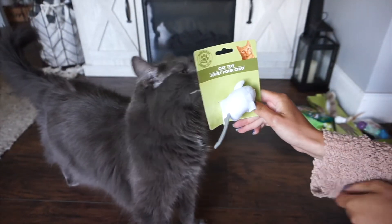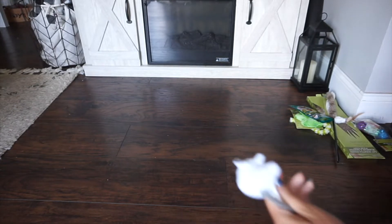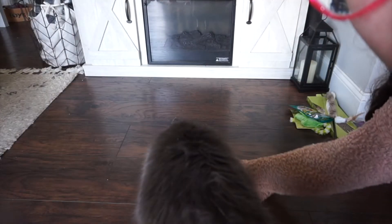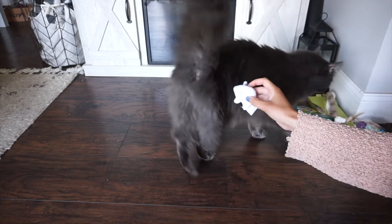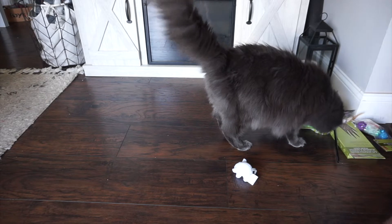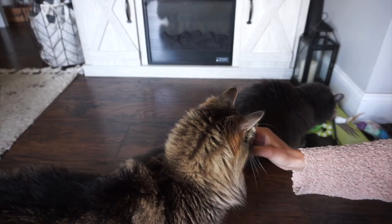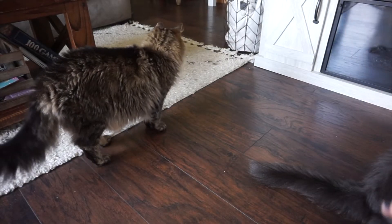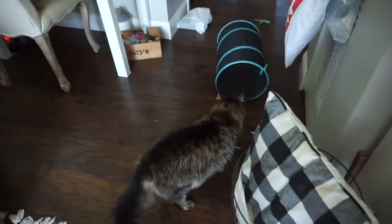Oh, you like this one? Okay, let's open it up. Do we like this one? Not interested.